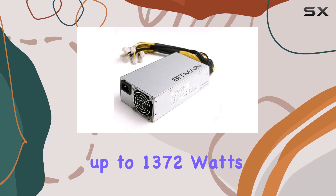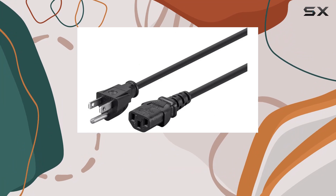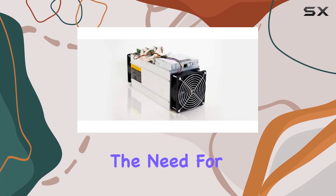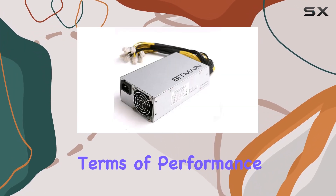Included with the Antminer S9 is a power supply capable of delivering up to 1372 watts of output power, ensuring stable and reliable performance during intense mining operations. This eliminates the need for users to source a compatible power supply separately, streamlining the setup process.